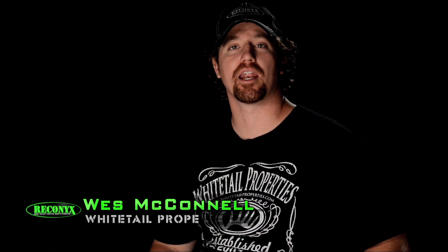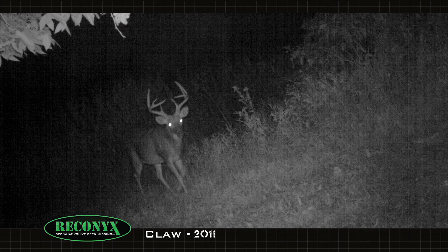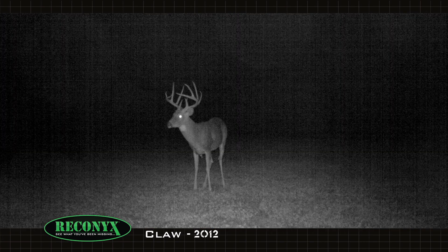For the past two years I've been getting a bunch of Reconyx pictures of a buck I named Claw. As a three-year-old he was a mainframe nine-pointer with tall tines, really good mass, and a crab claw on his right side.